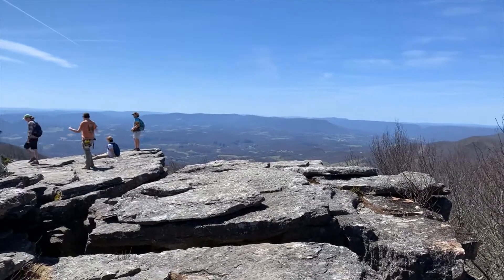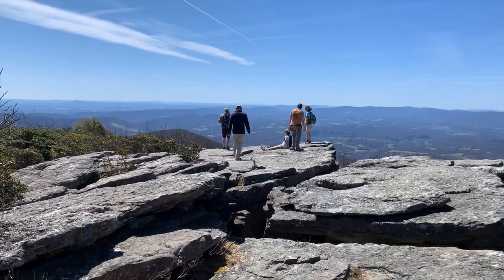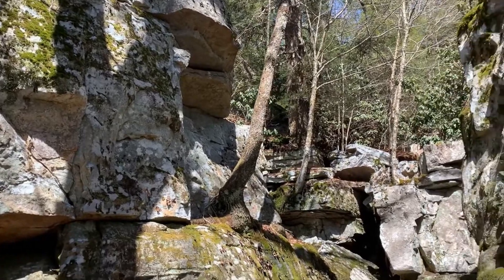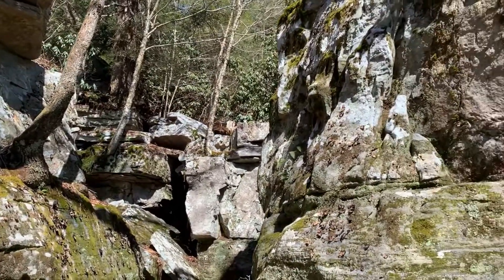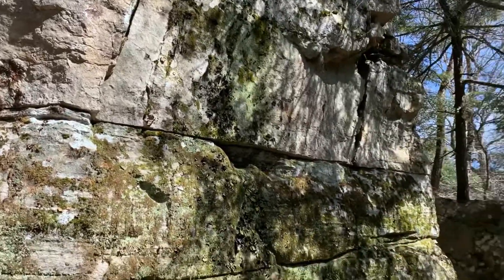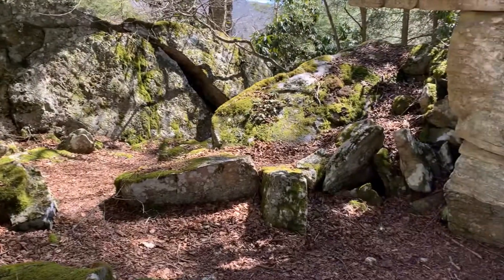These mountain ranges, which stand at an incredible 4045 feet, have somehow stood the test of time against the erosional forces. When exploring Salt Pond Mountain, you may come across large mysterious boulders as their predominant feature that dot them. But what are they? Where did they come from? And what role do they play in the success of Salt Pond Mountain?